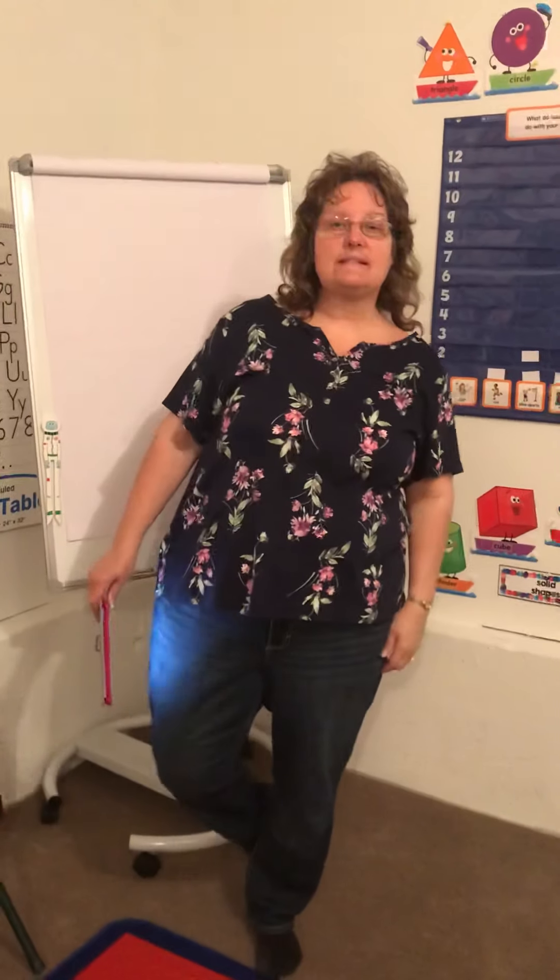Morning everybody! It's Friday, it's the end of the week. Today is the last day that you have to do your papers in your packet. I checked on RAS Kids yesterday — Tuesday and Thursday is RAS Kids Day — and there were a lot of kids who didn't go on RAS Kids on Tuesday. So I hope you went on RAS Kids yesterday for Thursday's RAS Kids.